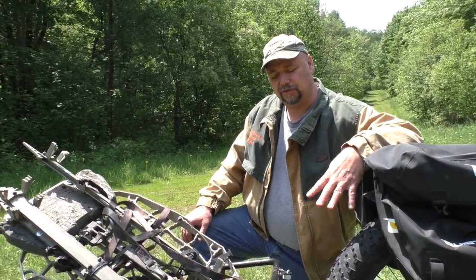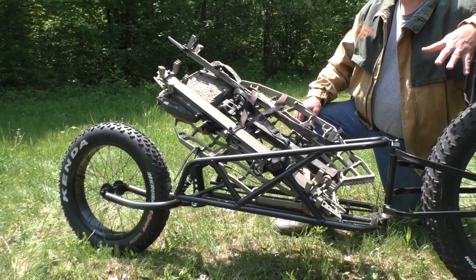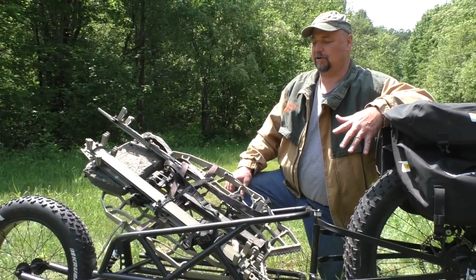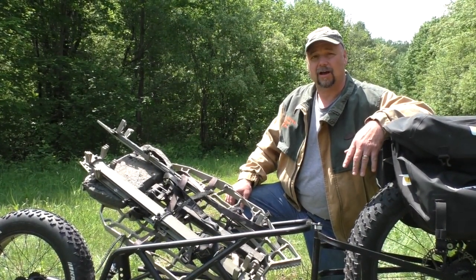Another great accessory is this pull-behind cart. As you can see, I have my tree stand and ladder sticks, but there's so many other things you can put in here — your turkey decoys, even a blind will fit in here. Just strap it in and take off.